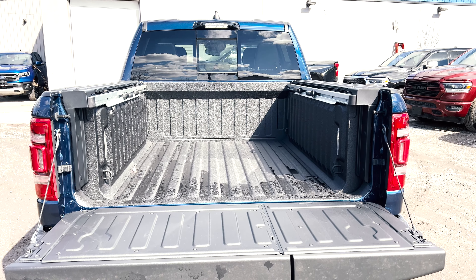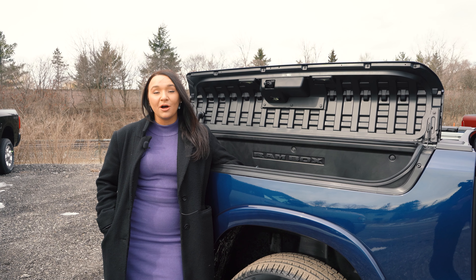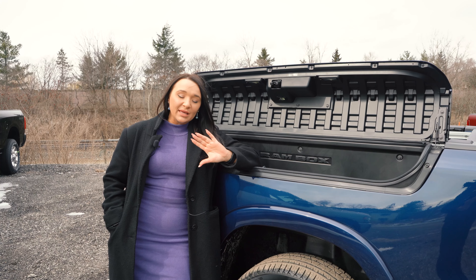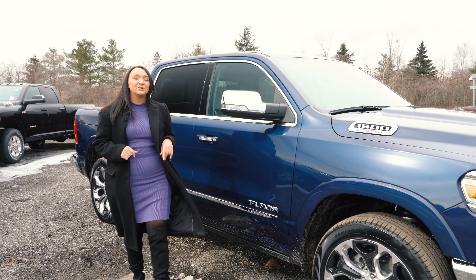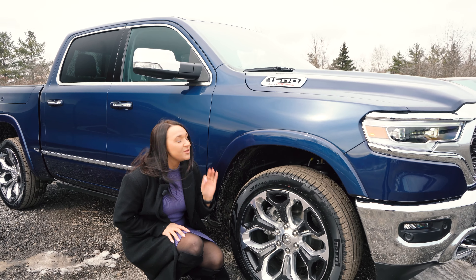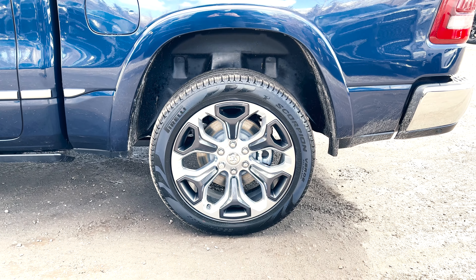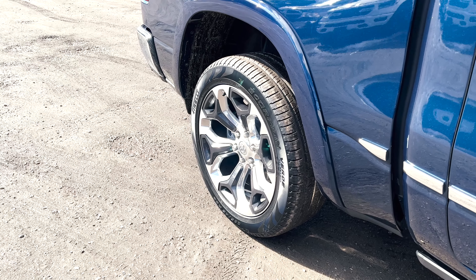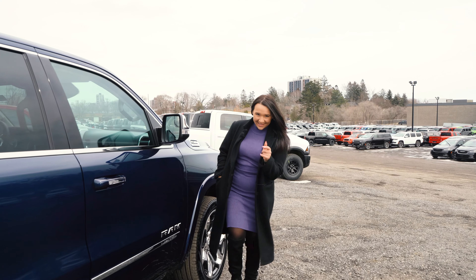This Limited has a key option I really want to go over: the RAM Box cargo management system. With the touch of a button and your key, it pops right open to give you even more storage space in the cap. The cargo management system gives this truck side storage pockets for keeping tools and items, which come with their own keys to lock. Not everybody will want to add this option because you do lose some bed space, but if you have tools or you're a landscaper, this is a fantastic feature to add on.